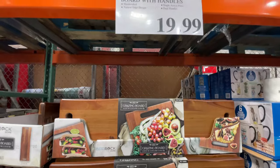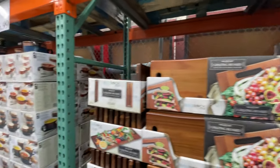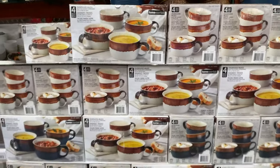Charcuterie — were we not just talking about a charcuterie board the other day? Either way, here is the board you need for $20. It's very big too.